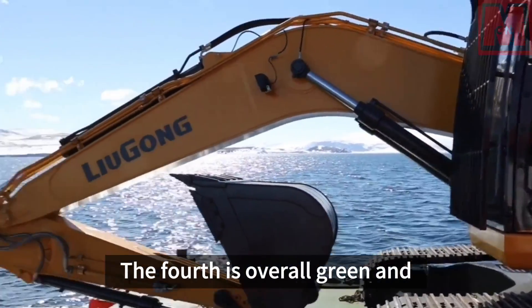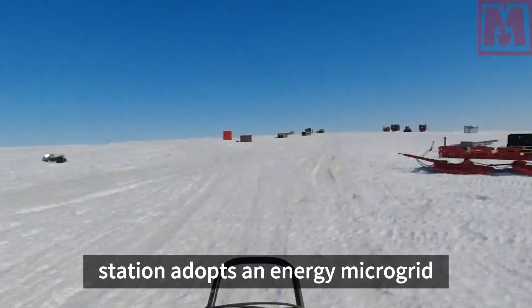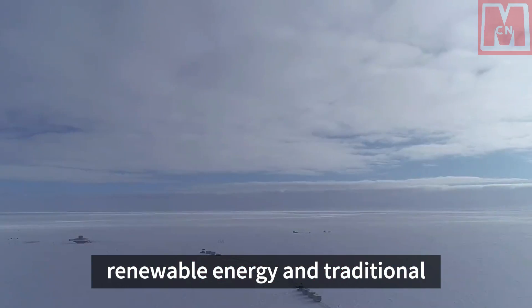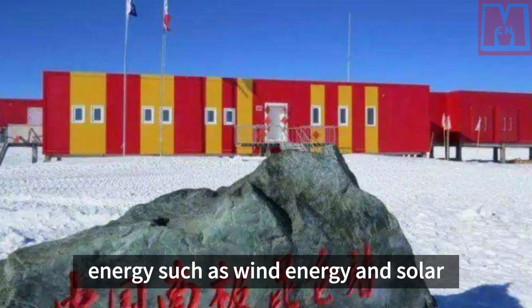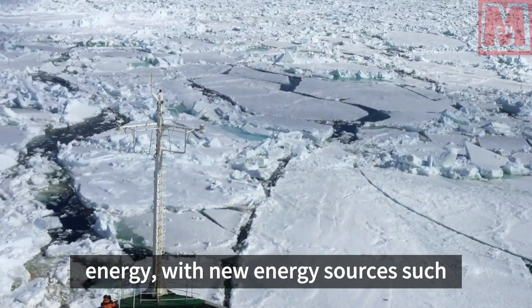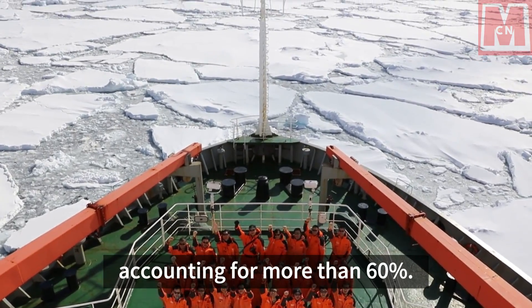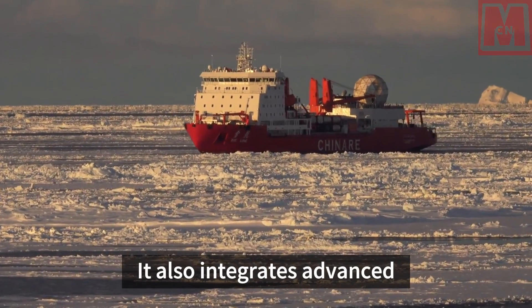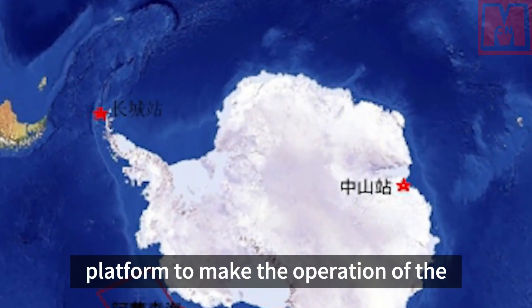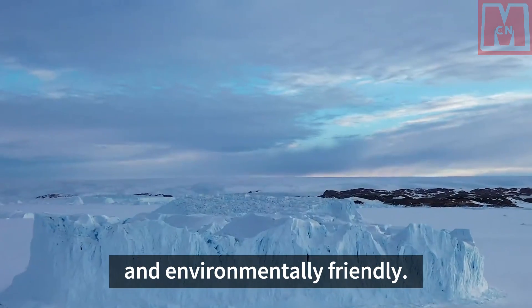The fourth is overall green and environmental protection. The new station adopts an energy microgrid management system that combines renewable energy and traditional energy, giving priority to clean energy such as wind energy and solar energy, with new energy sources accounting for more than 60%. It also integrates advanced technologies such as microgrid monitoring and energy management platforms to make the operation of the research station more green and environmentally friendly.